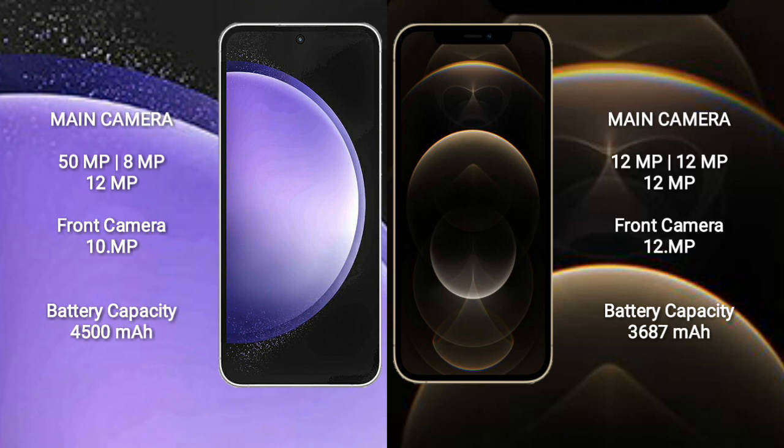Samsung Galaxy S23 FE has a 4500mAh battery with 25W fast charging support. iPhone 12 Pro Max has a 3687mAh battery with 30W fast charging support.